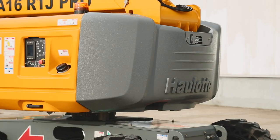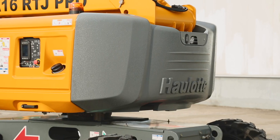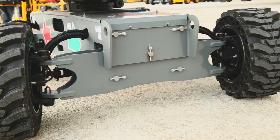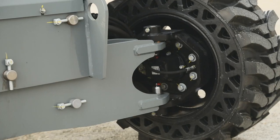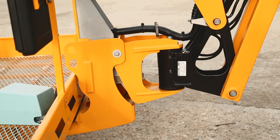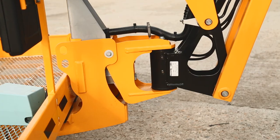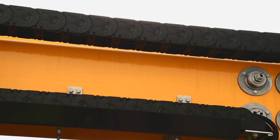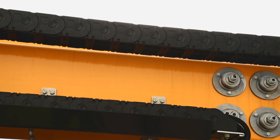To stand the test of time, Haulet RTJ models are equipped with reinforced hoods, steering cylinders secured by the frame, protection for the upper control box, and a perfectly integrated weighting system. These features contribute to the durability of Haulet RTJ models, reducing maintenance costs.